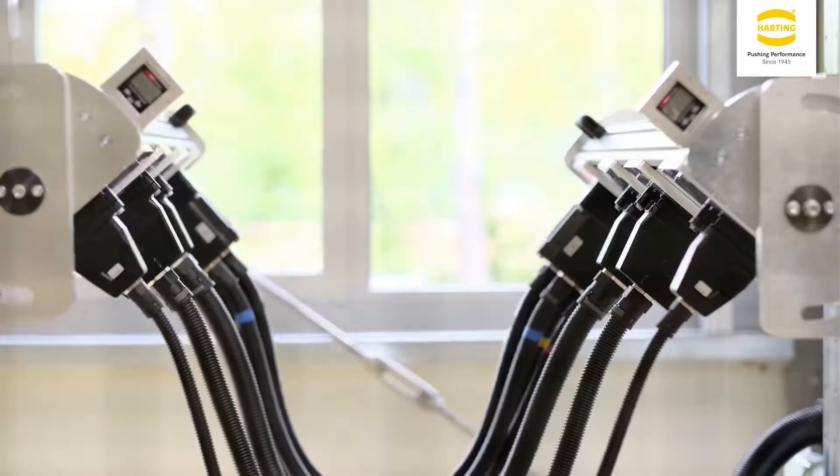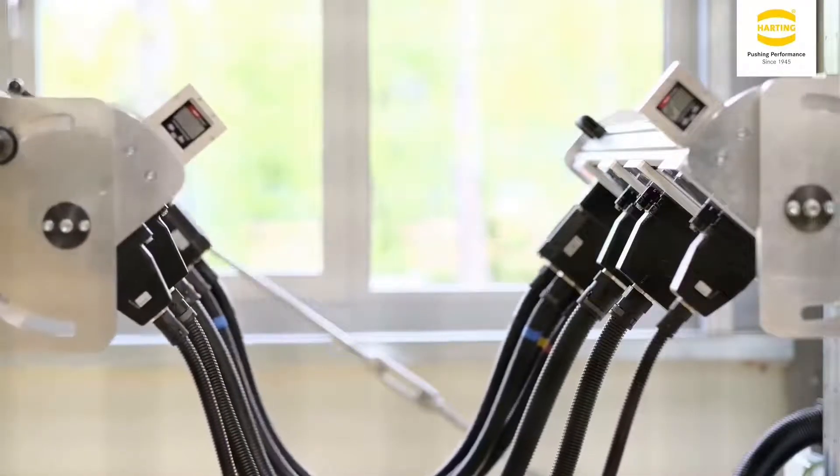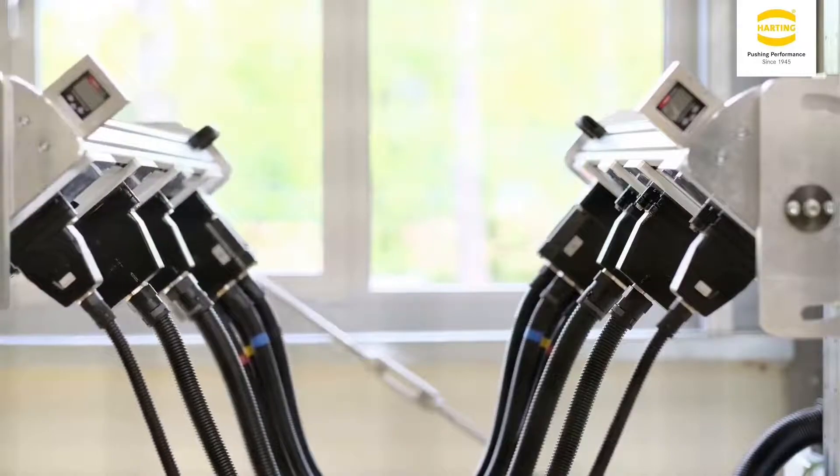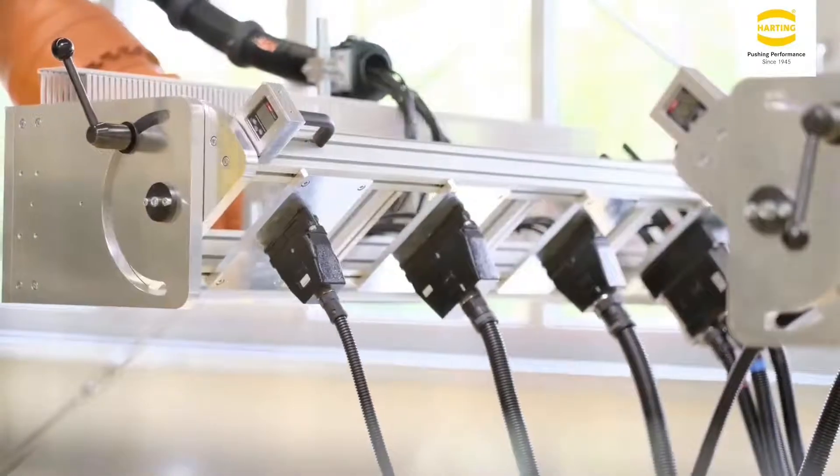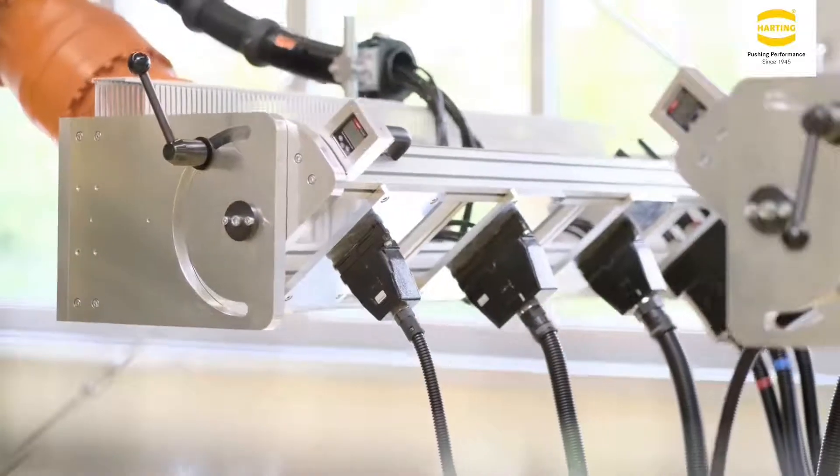Among other things, the length of the jumper cables and the bending radii to be observed are checked. A prototype is then assembled on the basis of the determined data, which is used to carry out the service life test.